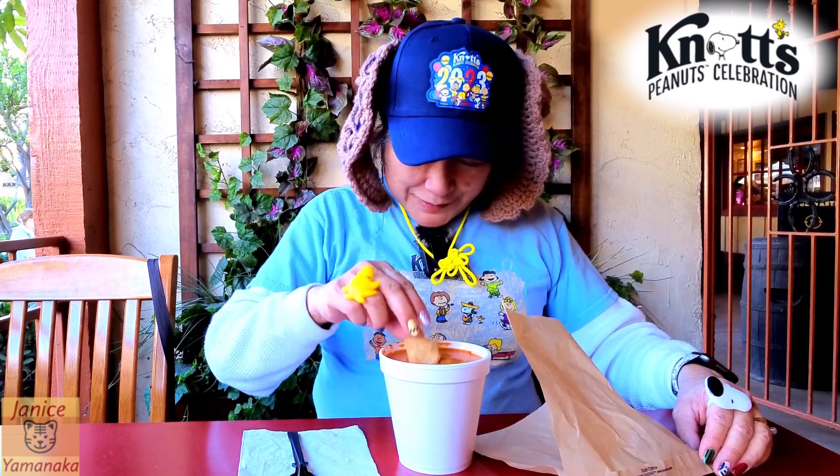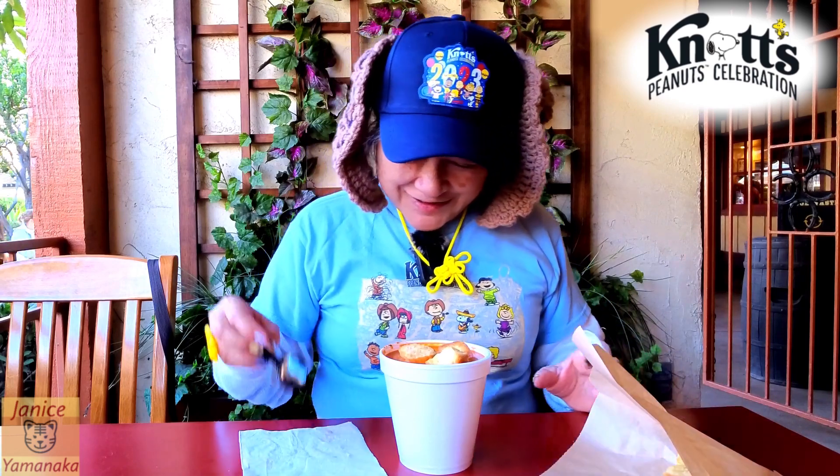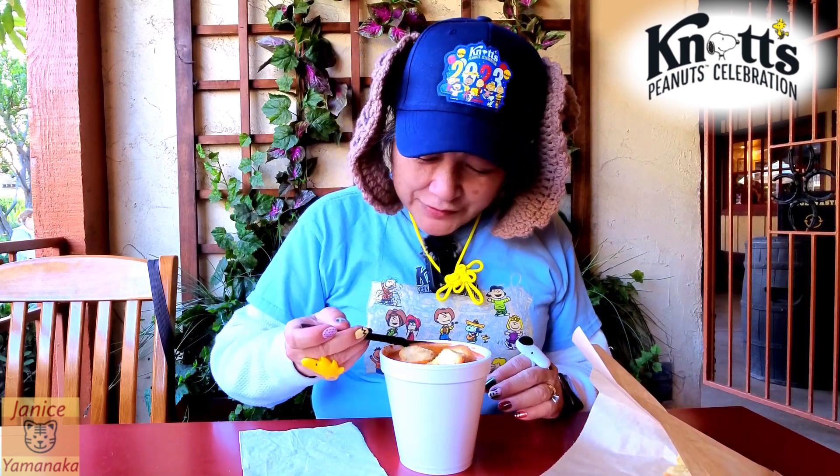Let me put some of these croutons on here — they're so large, I'll just put three for now. Let me taste the soup first.